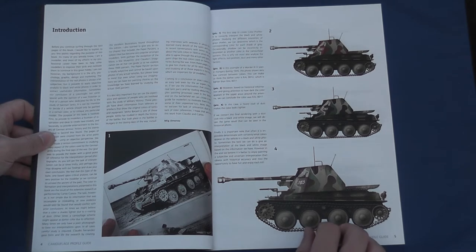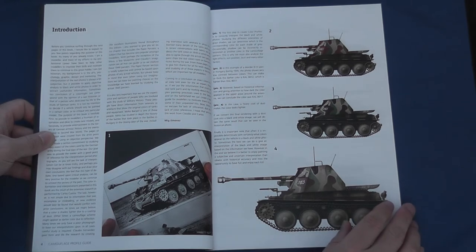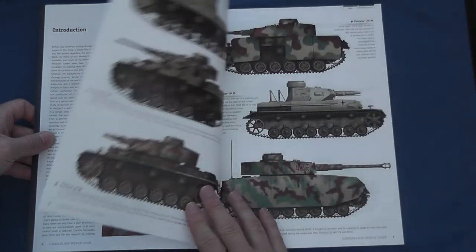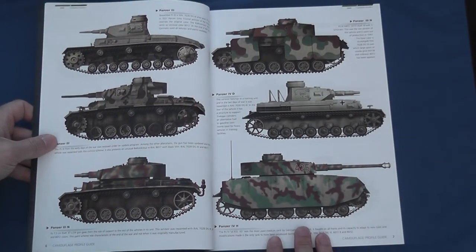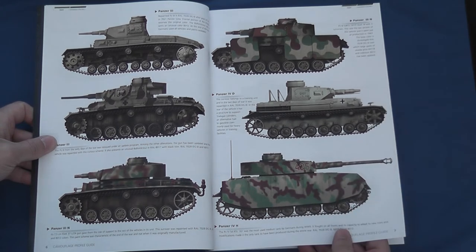The authors recognise that any such interpretation, whilst informed, will remain subjective, indicating that the subsequent prints come from an artistic point of view using an objective perspective. This won't be of interest to many, but I found it beneficial to understand the methodology applied to this — the most accessible and comprehensive published account of German camouflage schemes at the very end of the war.